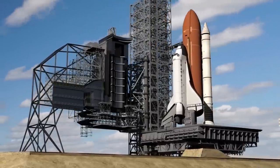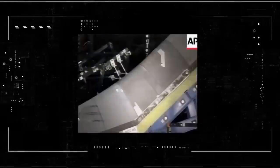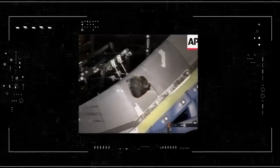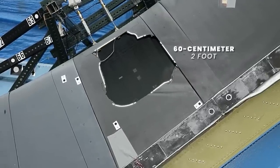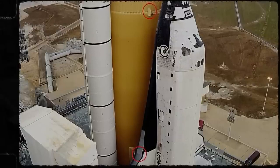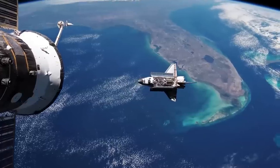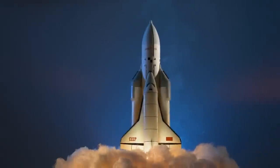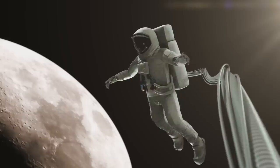Members of the Columbia Accident Investigation Board performed a test using a space shuttle wing part, firing a chunk of foam at high speed at the same spot — and blew a gaping 60-centimeter hole in the shuttle wing. This was the smoking gun proving that debris strike damage led to Columbia's destruction and the loss of her crew. It was the last space shuttle launch, and the space shuttle program was permanently retired. Since then, astronauts have been getting into space with Russia's Soyuz program and now SpaceX's rockets.